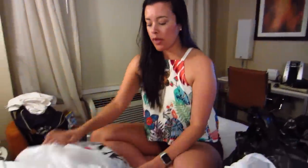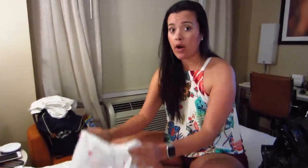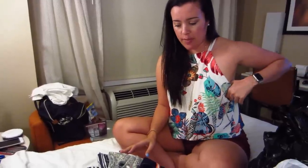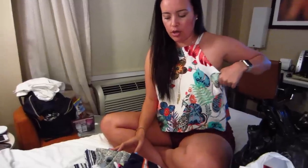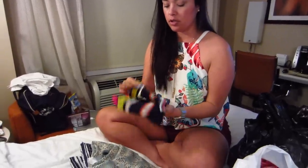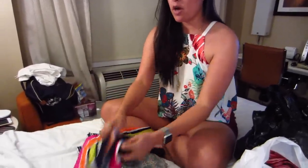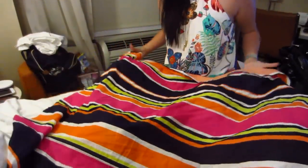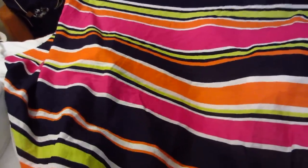After B&J, we went to Swan — the one with the super narrow walkway. Everything there was really cheap; I think all of these were $7 a yard. I got this striped cotton — again with the orange — just a yard. I liked the navy, the pink, the lime, and the orange all together.